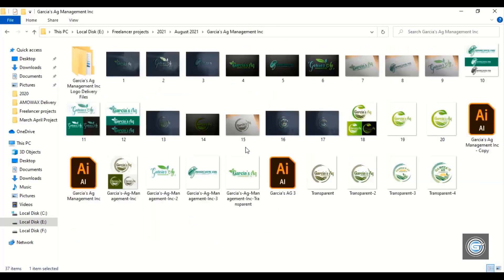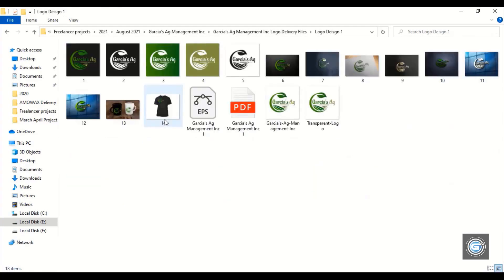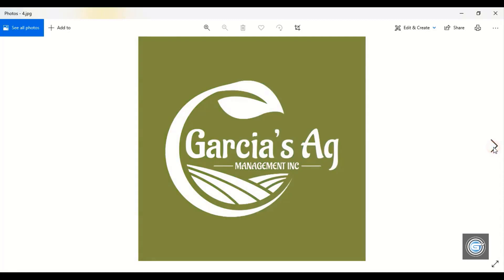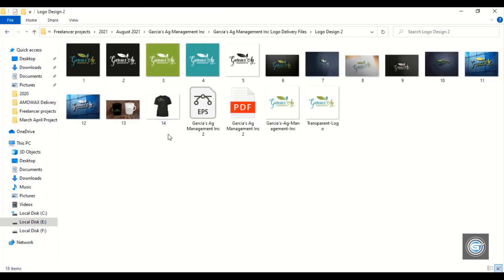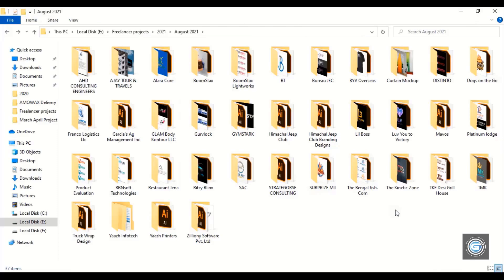Let's check out another project. This customer is again from the United States, and this logo is made for agriculture production business. Out of 6 design concepts, the customer wanted 2 design concepts to be delivered. In case of a 2-design-concept selection, the customer needs to pay an additional charge of $10. As per Graphic Island services, only the best selected design will be provided in the delivery files with all necessary file formats. This was the second concept she selected.